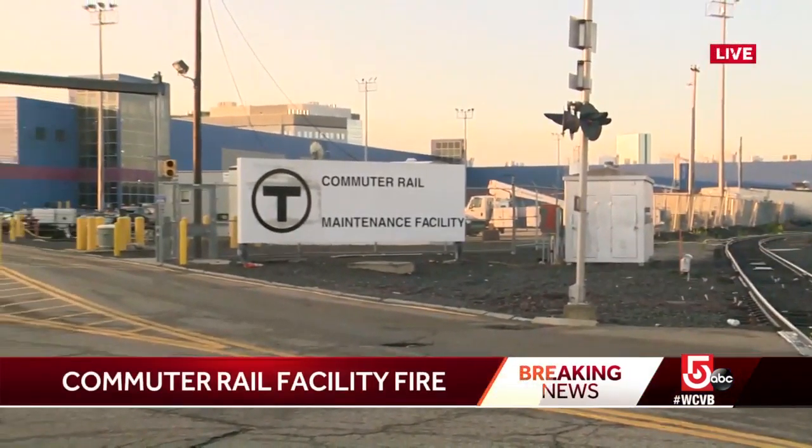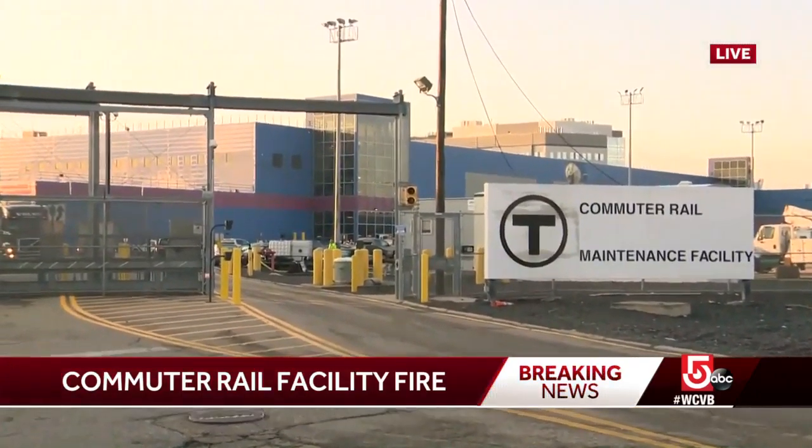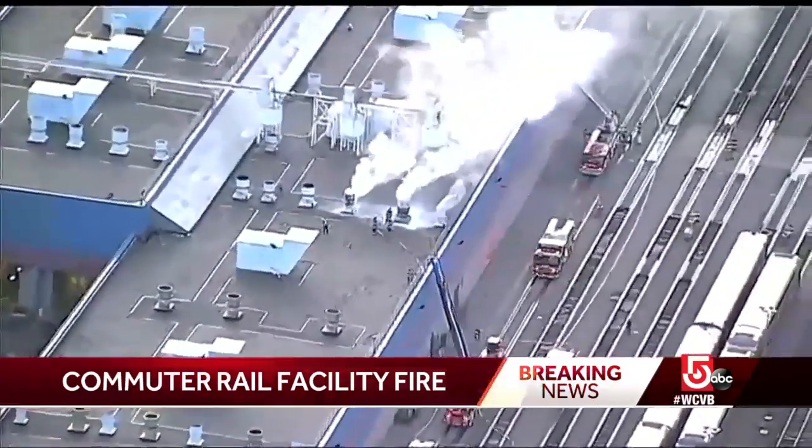This is East Somerville right on the side of 93. We're standing right next to a commuter rail maintenance facility that was on fire until a couple of minutes ago. Let's go to some video we have of Sky 5 over the scene. You can actually see some people on the top of the building — firefighters trying to put out that fire. They were able to do that.